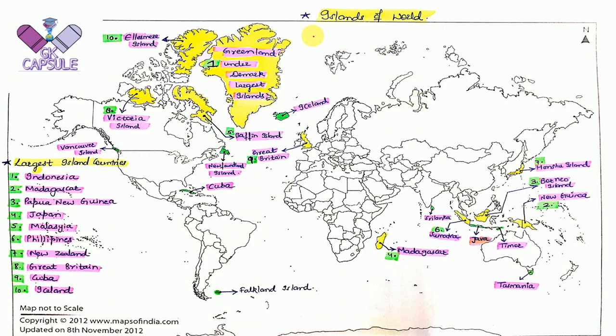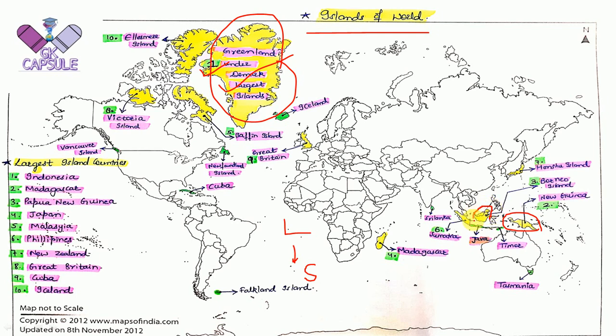Here are the islands of the world, ranked from largest to smallest with numbering to help you remember. The 1st is Greenland, which is under Denmark's territory. The 2nd is New Guinea — this is its location. The 3rd is Borneo Island — this is its location. The 4th is Madagascar — this is its location.